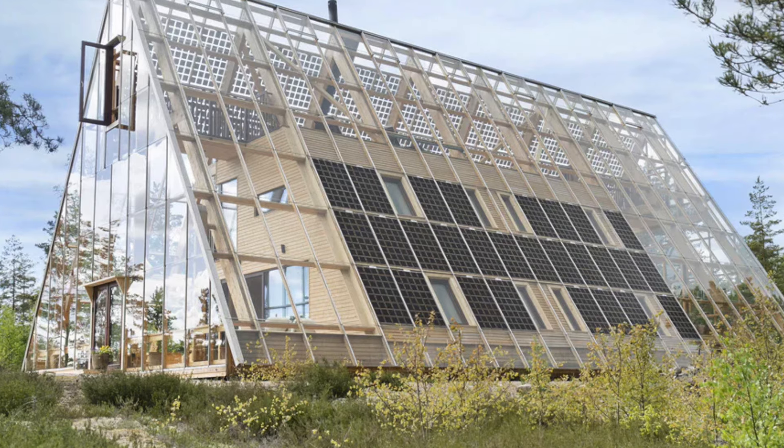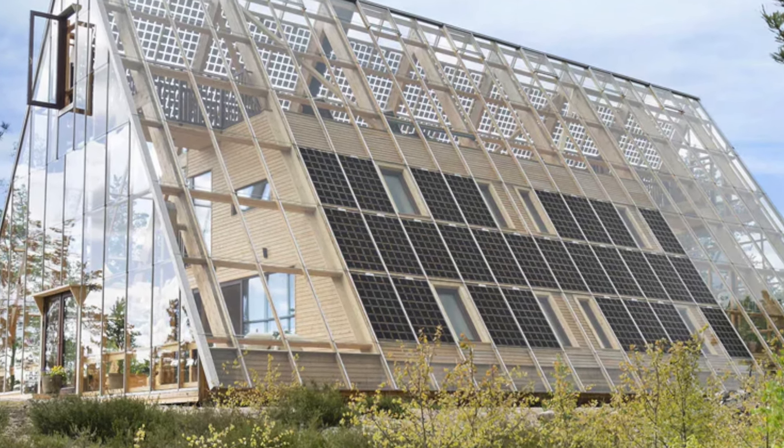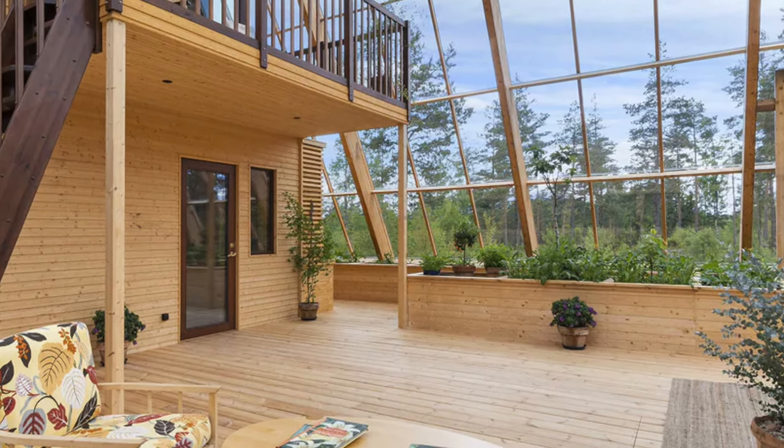The upper levels are adorned with solar panels, enhancing its modern and eco-friendly aesthetic. Welcome to Natravian, a visionary off-grid, self-sufficient contemporary villa developed by the eponymous company.